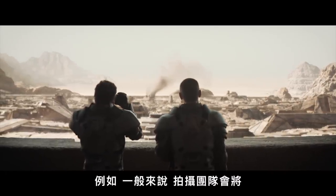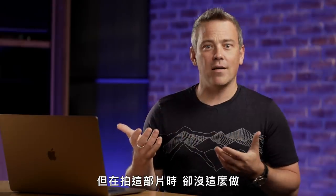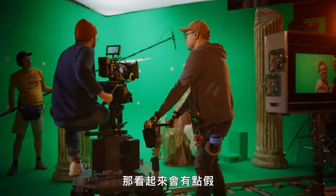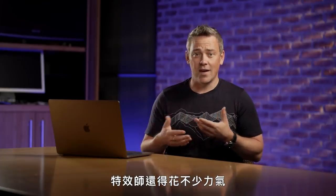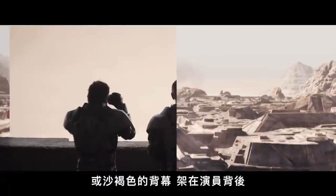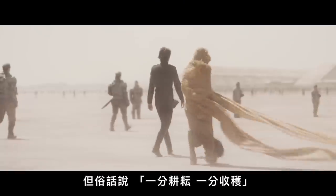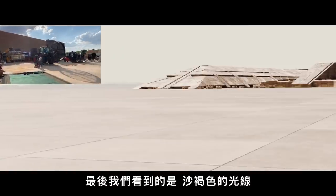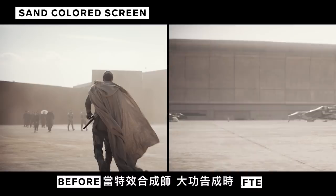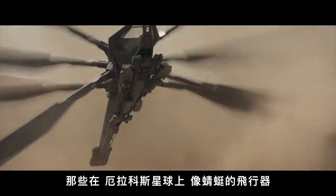Whereas a normal movie would use blue screens or green screens behind an actor when planning to put a virtual world behind them, they didn't want to do that on Dune. Blue screens and green screens bounce blue or green light onto actors, making them look artificial and requiring artists to undo that look. Instead, they used white or sand-colored screens. That made the compositor's job harder, but as a result, the sand-colored light bouncing onto the actors means that once the compositor is done, the shot looks completely natural — as if you shot it right there in the desert.